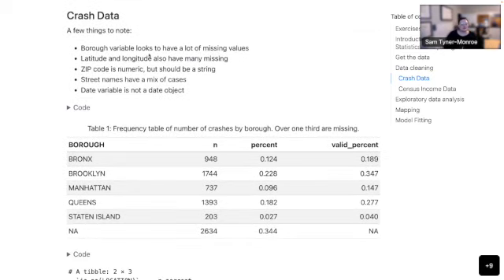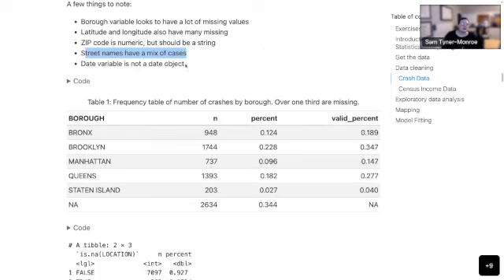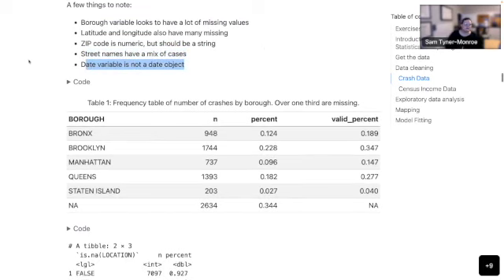A few things I noted when I first started looking at the crash data, which other folks also noted: we have a lot of borough missings, the latitude and longitude also have a lot of missings, zip code is stored as a number but should be a string, there are some weird street names, and the date variable is not a date object.